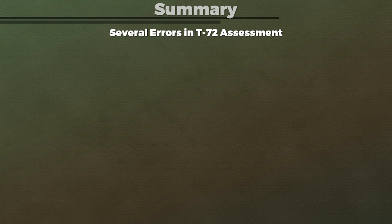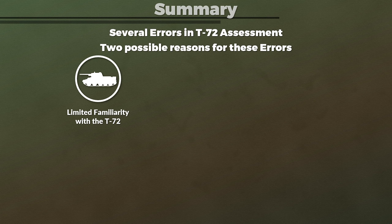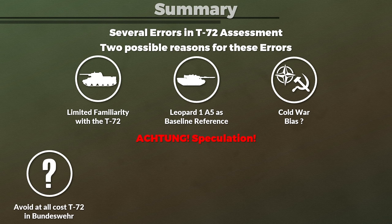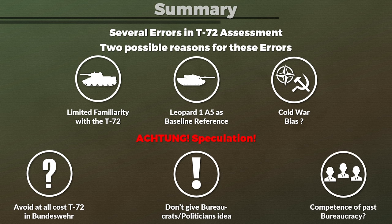To summarize: as pointed out, there were several errors in the assessment of the T-72. I suspect the reasons are twofold. First, some aspects likely come down to limited familiarity with the T-72, too much experience with the Leopard — which results in using it as a standard baseline — and some Cold War bias. The assessment of the Leopard 1A5, on the other hand, seems to be spot on. Second — and this is highly speculative — particularly looking at the final conclusion, one must ask whether the intention of the report was to avoid at all cost that some politician or bureaucrat might seriously push the idea to introduce the T-72 into the Bundeswehr. Keep in mind the Cold War was over and the Bundeswehr had a lot of tanks at that point. The various statements that seem wrong in this report are understandable under these circumstances.